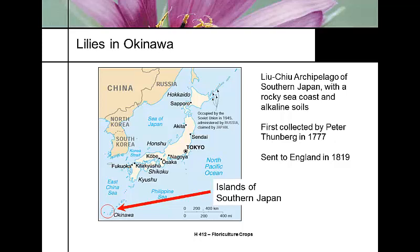It was first collected by Peter Thunberg — you've probably heard the Latin name Thunbergii on many different plants. He was a plant collector who first sent it to England around 1819. The Easter lily comes from rocky seacoast soils that are fairly alkaline.